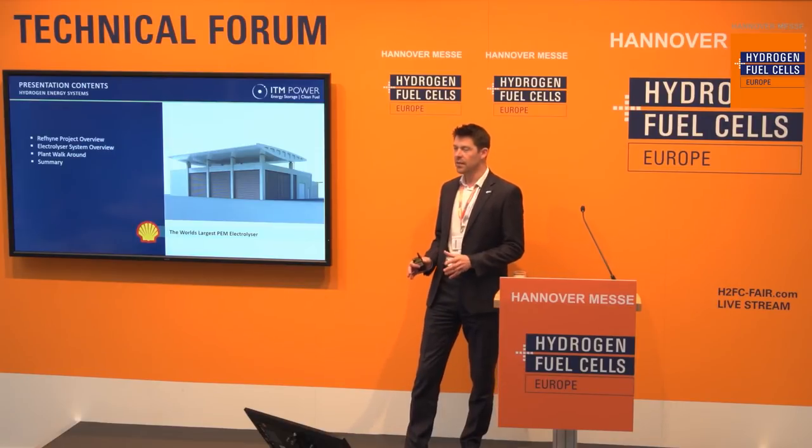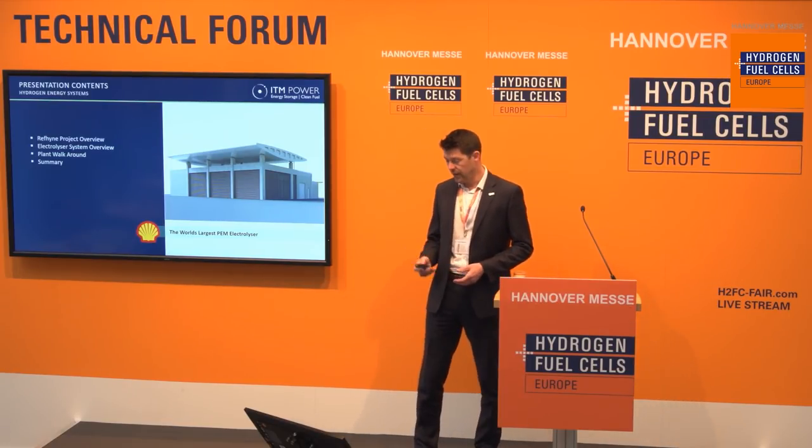What I'm going to try and do today is cover the project in general — what are its objectives, what is it trying to do. I'm going to talk specifically about the electrolyzer system and how we're going about the design, then show in a bit more detail the different modules of the electrolyzer so you can get a feel for physically what the equipment is. And I'll finish with a quick summary.